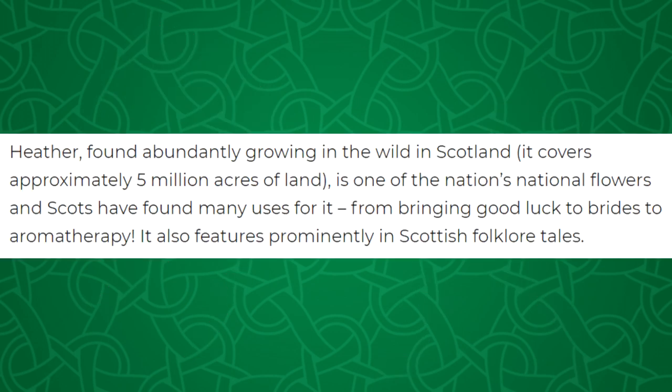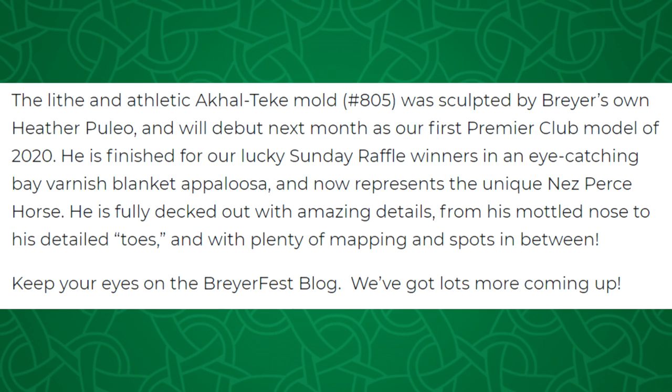First off, the BriarFest 2020 Sunday raffle model: Fields of Heather. Heather is found abundantly growing in the wild in Scotland — it covers approximately 5 million acres of the land, is one of the nation's national flowers, and the Scots have found many uses for it, from bringing good luck to brides to aromatherapy. It also features prominently in Scottish folklore tales. The lithe and athletic Akal Teki mold number 805 was sculpted by Briar's own Heather Palio and will debut next month as the first Premier Club model of 2020. He is finished for lucky Sunday raffle winners in an eye-catching bay varnish blanket appaloosa, and now represents the unique Nez Perce horse. He is fully decked out with amazing details from his mottled nose to his detailed toes, with plenty of mapping and spots in between.